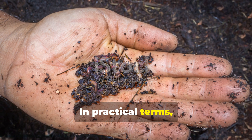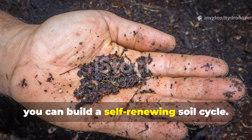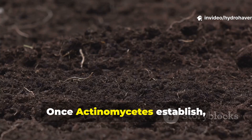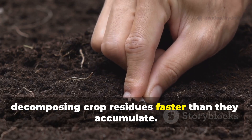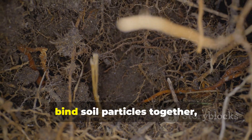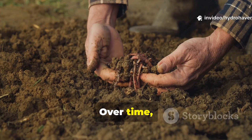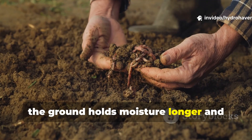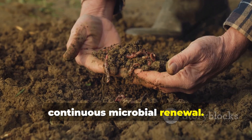In practical terms, this means that instead of constantly adding external inputs, you can build a self-renewing soil cycle. Once Actinomycetes establish, they maintain humus balance by decomposing crop residues faster than they accumulate. Their fine mycelial networks physically bind soil particles together, preventing erosion and compaction. Over time, the ground holds moisture longer and resists crusting, allowing deeper oxygen exchange and continuous microbial renewal.